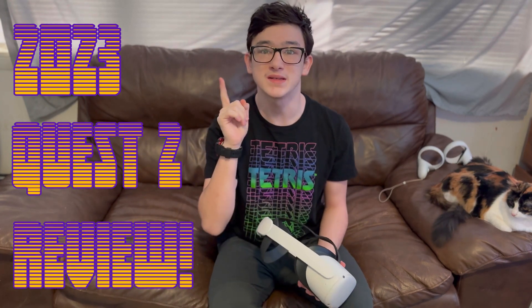Hey guys, what's up. So if you read the title, in today's video we're going to be doing a 2023 Quest 2 review and finding out if the Quest 2 still holds up as a good standalone VR headset. So without further ado, let's just jump straight into it.